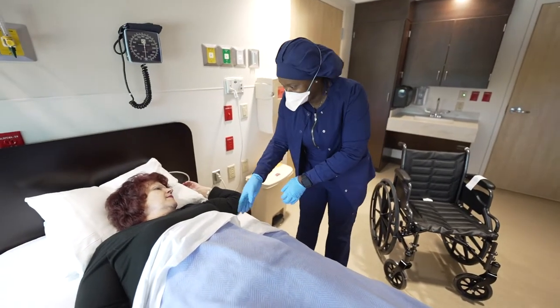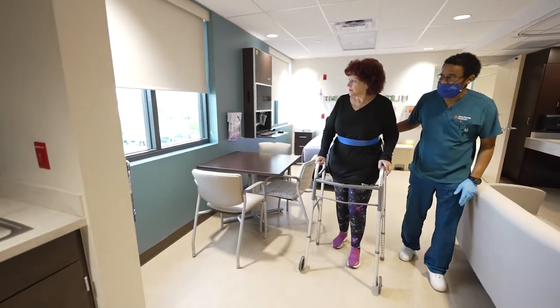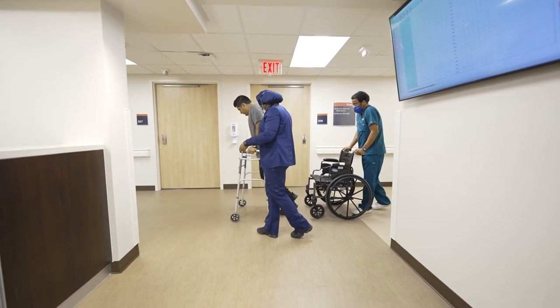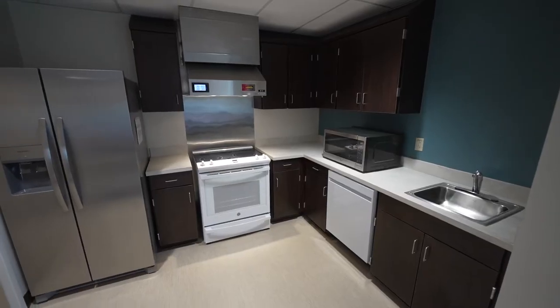The goal of HCA Florida Woodmont Hospital's inpatient rehab program is to help you or your loved one get better and relearn life skills that have become complicated after an illness or injury. One of our specialized patient rooms is the activities of daily living suite, which is designed to look and feel like your home.